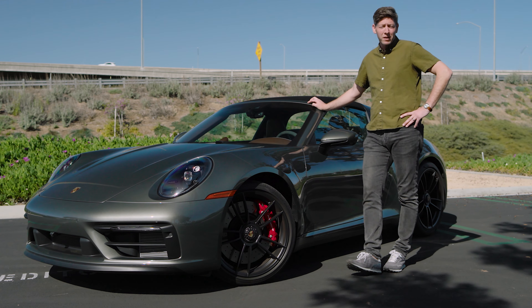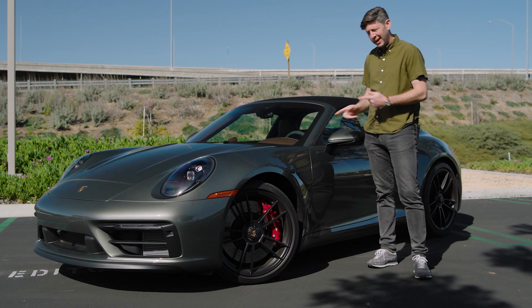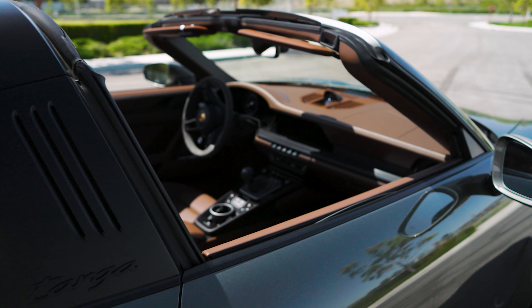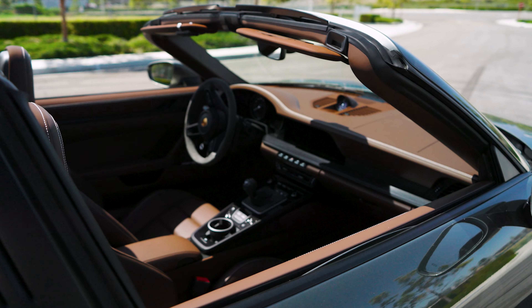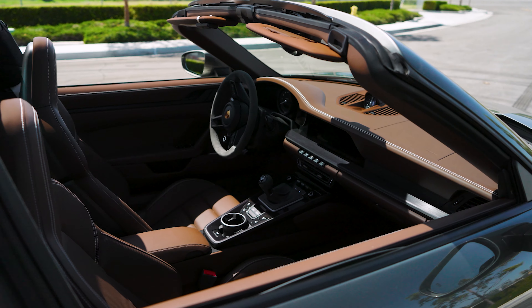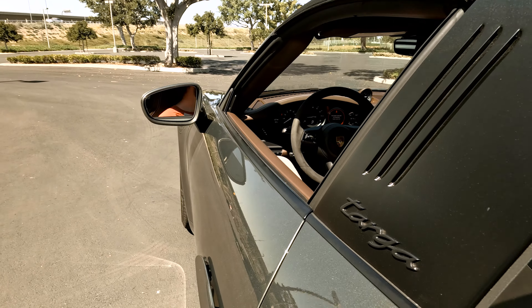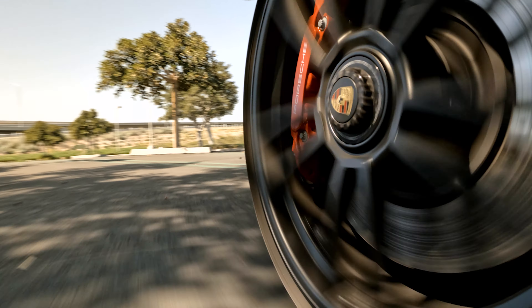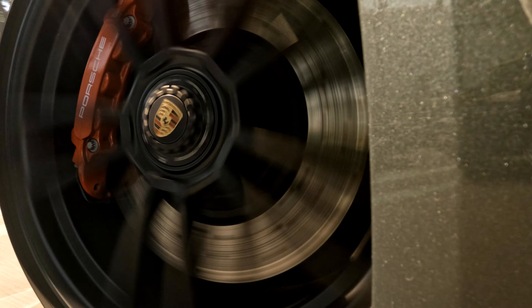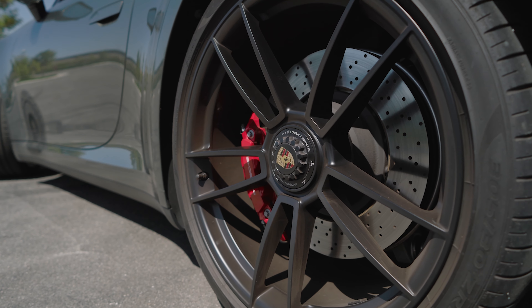This is the Targa model — you can get these as a coupe or convertible too. The Targa is actually the most compromised of the three, but somehow it's still my favorite. I'm not a convertible fan personally, but the ability to open up part of the top is excellent. You still get the blacked-out exterior trim pieces front and rear, including the Targa bar and Targa script. The fronts are 20-inch wheels and the rears are 21-inch wheels, taken from the Turbo S, with real center locks.